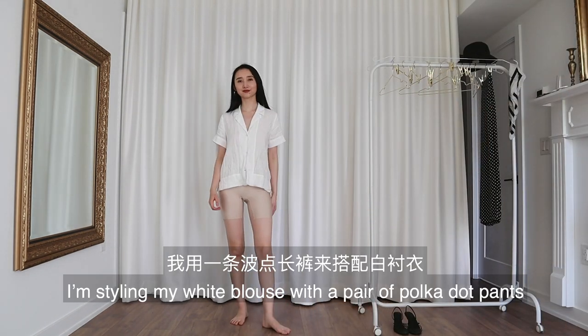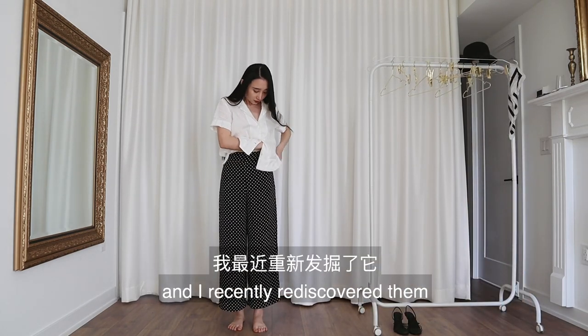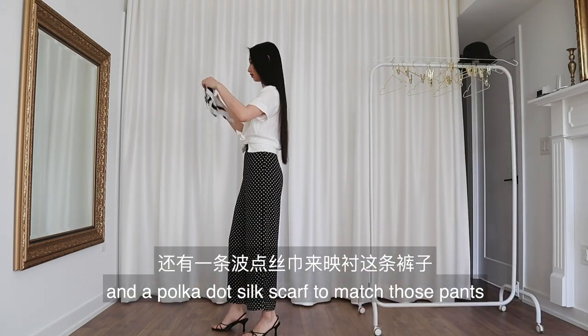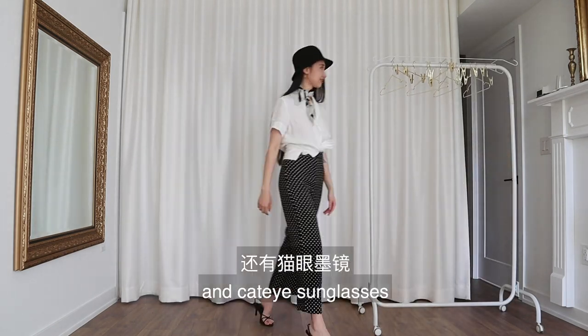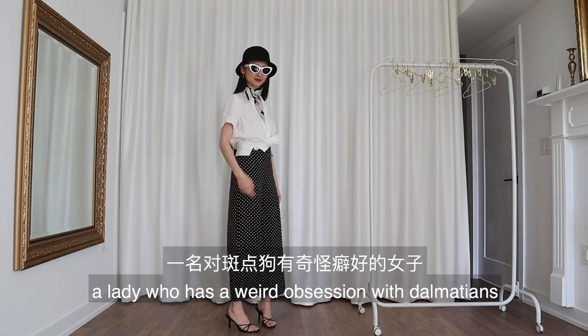For the last look, I'm styling my white blouse with a pair of polka dot pants. I haven't worn these pants for years and I recently rediscovered them. Now I'll tie my shirt up. I'm pairing this with my black heeled sandals and a polka dot silk scarf to match those pants. So smart. I'll finish the look with my bucket hat and cat eye sunglasses. You know what? I think I just look like a lady who has a weird obsession with Dalmatians.